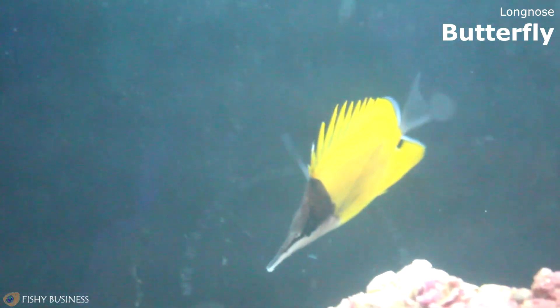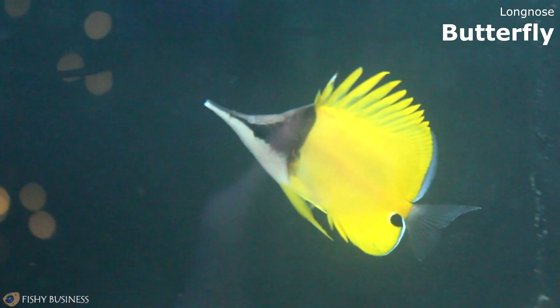Here we have a long-nosed butterfly fish — that's the one I call the black and yellow. I've actually never had one in the store before, so this will be different.